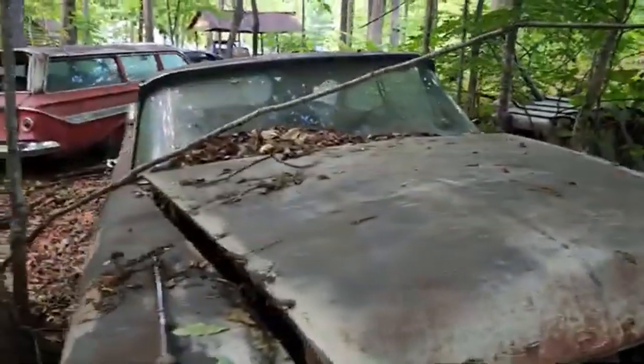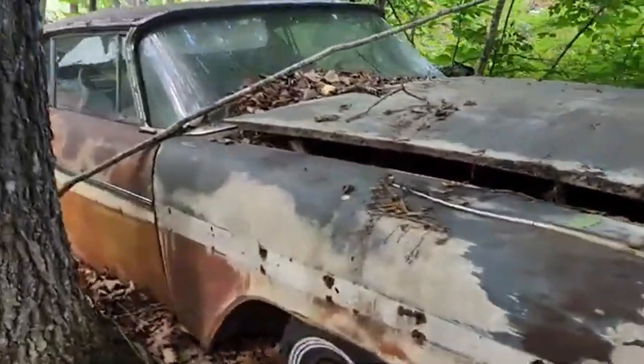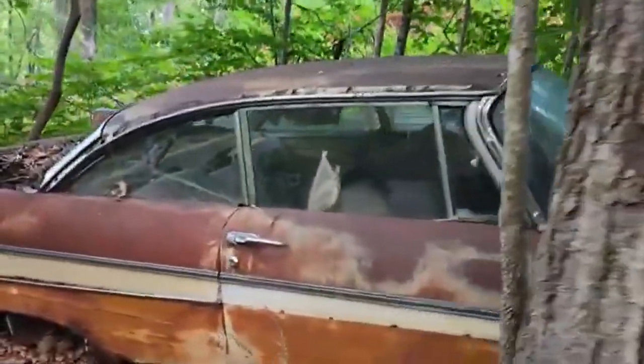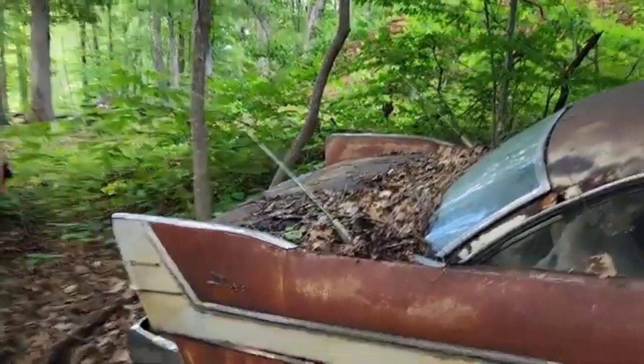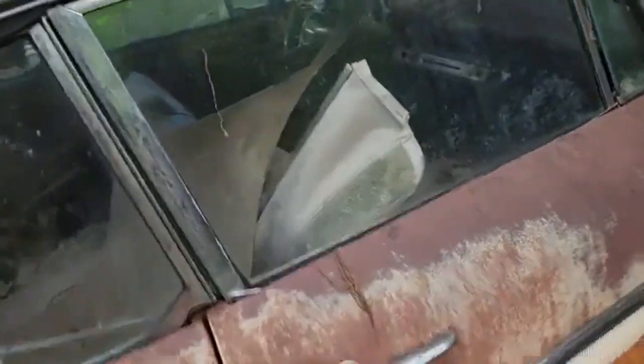The '57 Plymouth Fury to me is one of the prettiest cars ever made — '57 and '58. This is in my backyard, I'm not kidding you. You can see the twin antennas. I hate to try to open the door and not get it shut back.